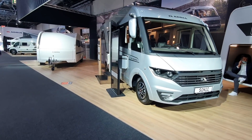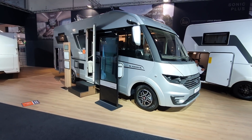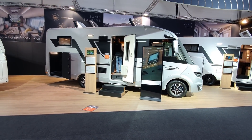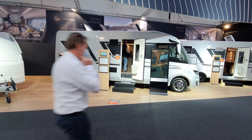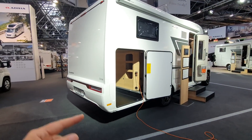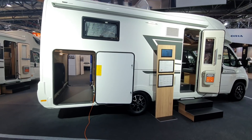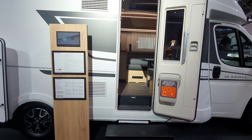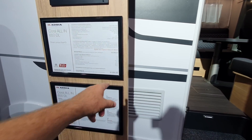Last year at Caravan Salon, Adria showed the Indus system from Thetford in one of their vehicles. It wasn't here this year — not because Adria has given it up, but because they didn't have a vehicle to bring. This is the Coral all-in 650 TL, costing 62,000 euros.